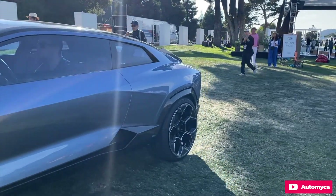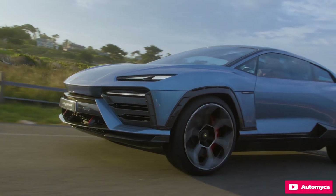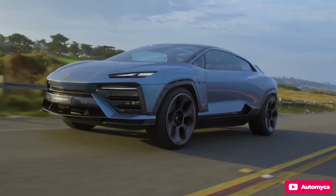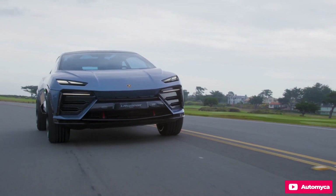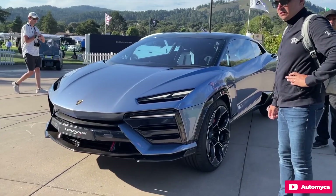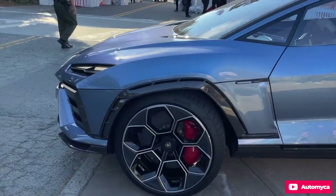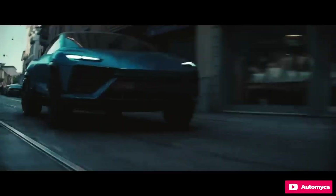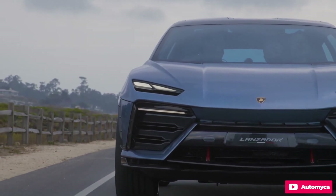Crucial details like battery capacity, voltage, and range remain undisclosed, since this is a concept car not slated for sale for several years. Lamborghini states that its first mass-produced EV is expected to arrive in 2028. The Lanzador is reportedly powered by a new-generation high-performance battery promising a lengthy range, but specific figures are yet to be revealed.